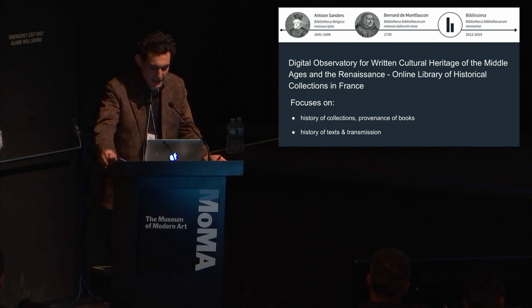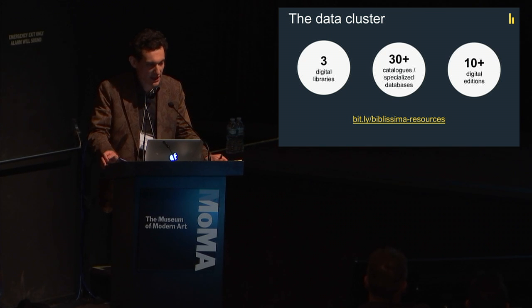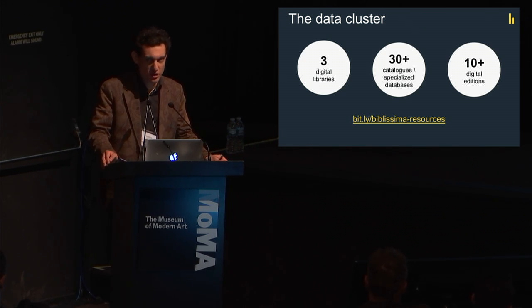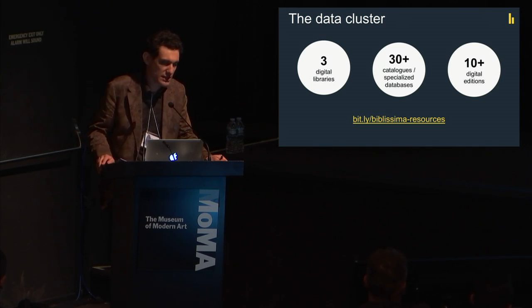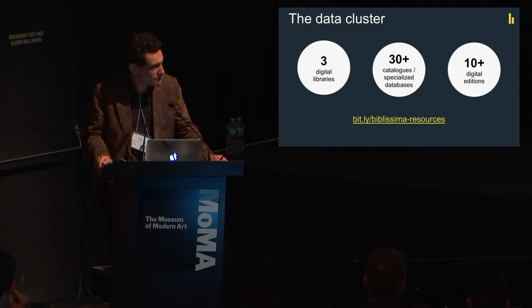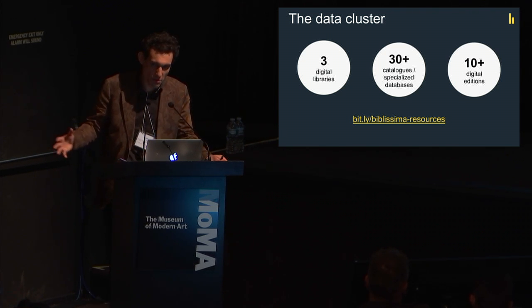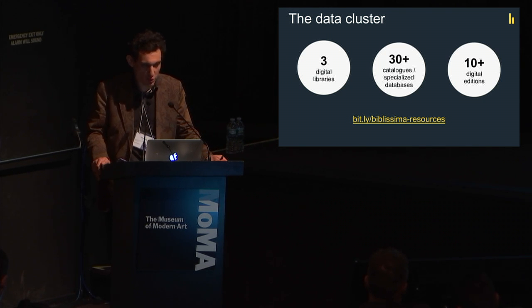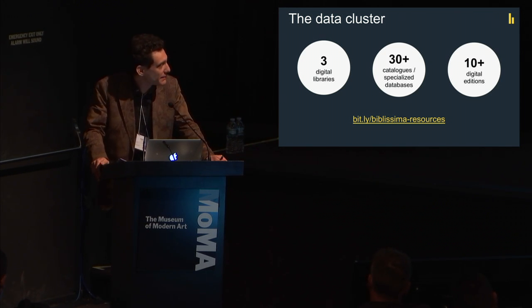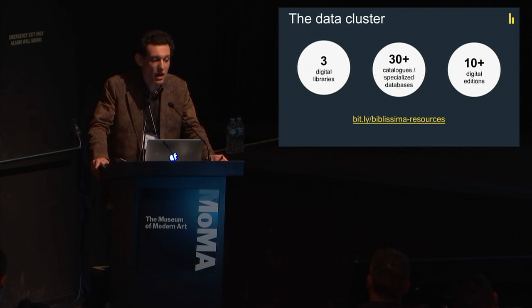So this is the project, and what is inside the cluster — what we call the data cluster — is three major digital libraries. More than 30 catalogs and specialized databases, which are manuscript databases or special databases about illumination or provenances. Most of them are quite old now; the most ancient ones are probably 25 to 30 years old. We're trying to merge all the major resources made in France over the past decades, and more than 10 digital edition platforms, most of them in TEI.